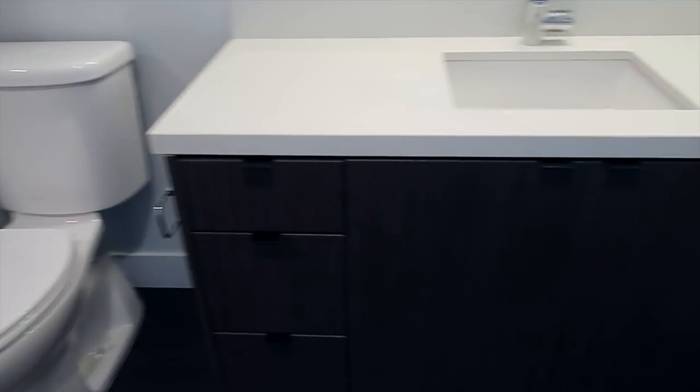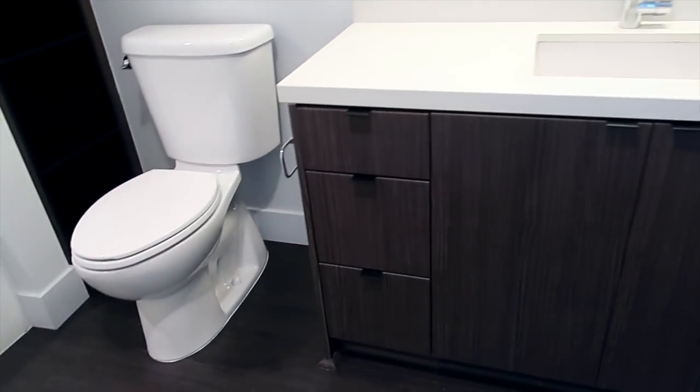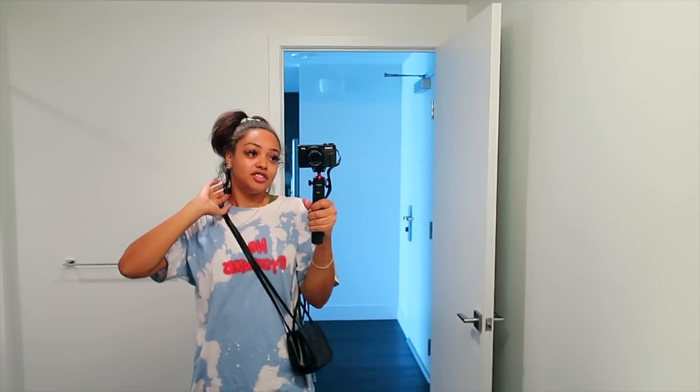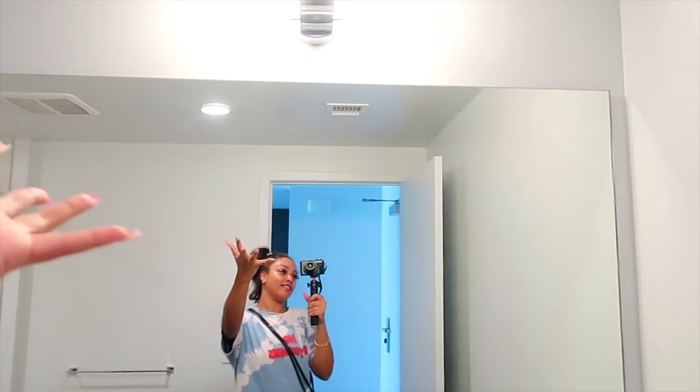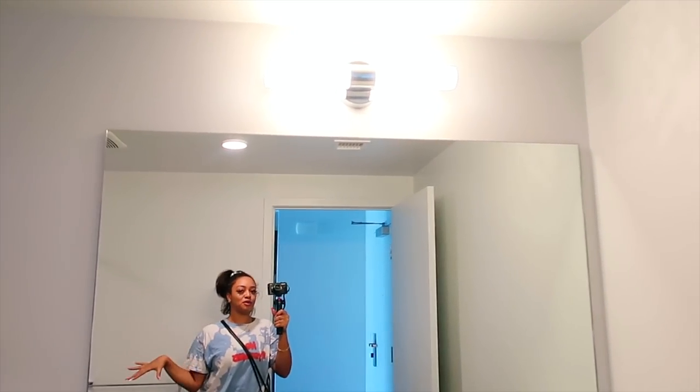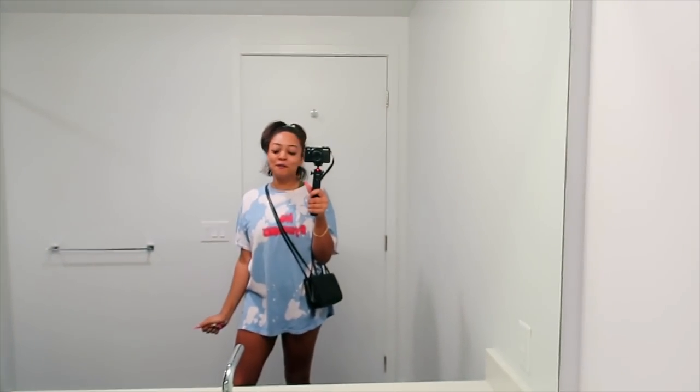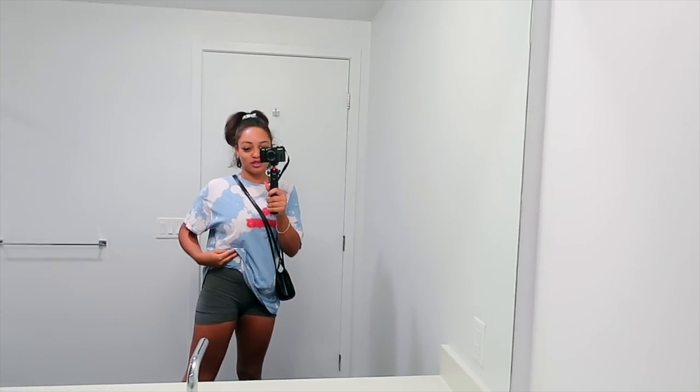There are shelves down below, a toilet, and cabinets underneath my sink as well. I have these beautiful marble countertops — I absolutely love it. I love that everything is a really light color. In my last bathroom everything was really dark. I also have a nice sunlit daylight bulb as opposed to the yellow lights I had before. With the door closed, everything's white and bright — it's gonna be perfect for photos.